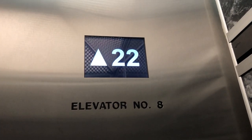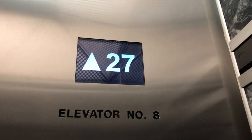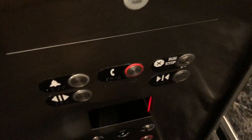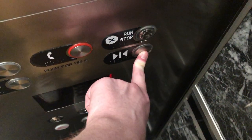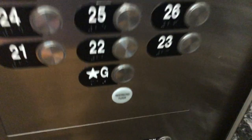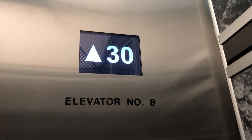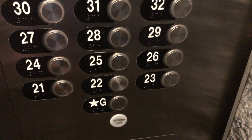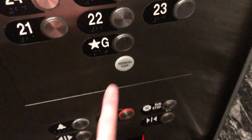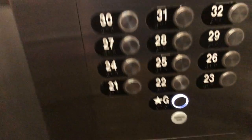I want to take a couple rides on this, if that's okay. Sure. I'll go up to 30. Let's go to G. Imagine if you have to scan your key to go back to the ground.